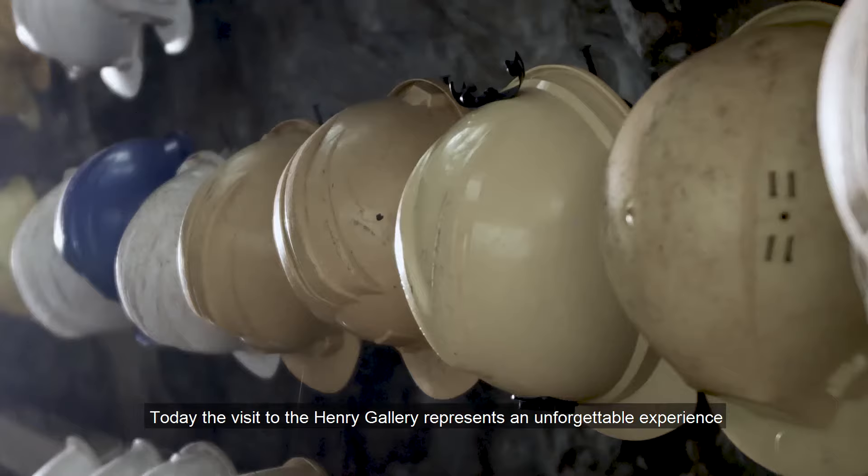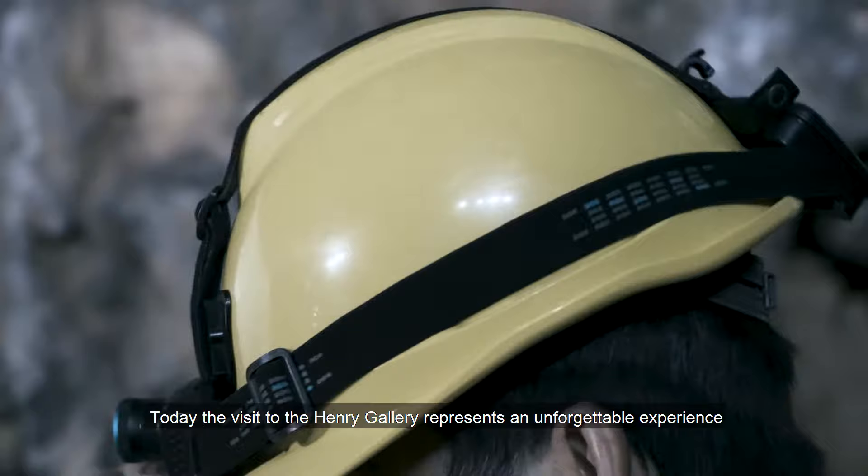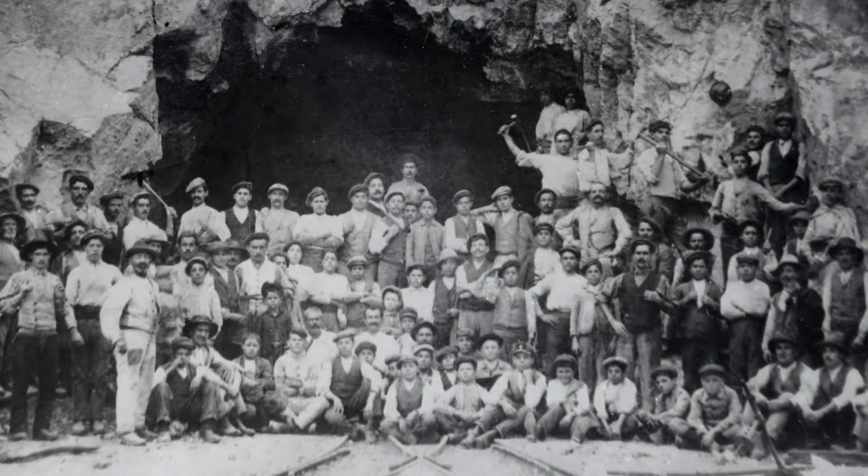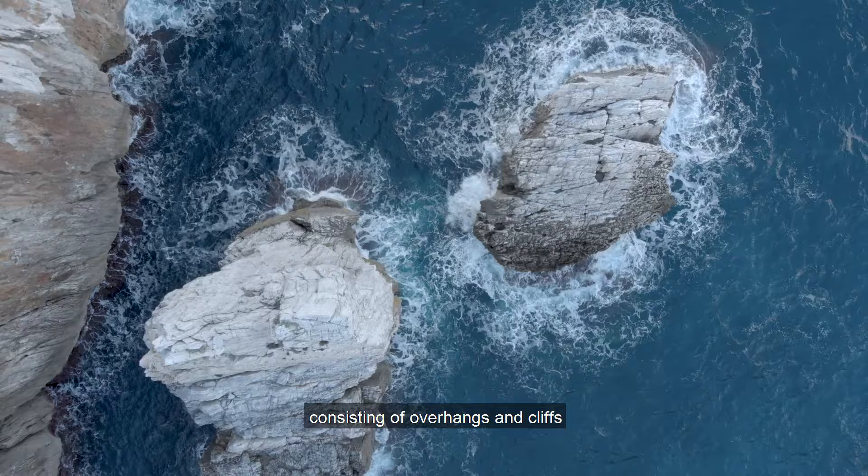Oggi la visita alla Galleria Henry rappresenta un'esperienza indimenticabile, attraverso un labirinto di gallerie che racconta uno dei lavori più duri che l'uomo abbia mai fatto: il minatore. Dal sottosuolo ci si affaccia di volta in volta su panorami incantevoli, costituiti da strapiombi e falesie che mostrano un mare dalla bellezza severa.